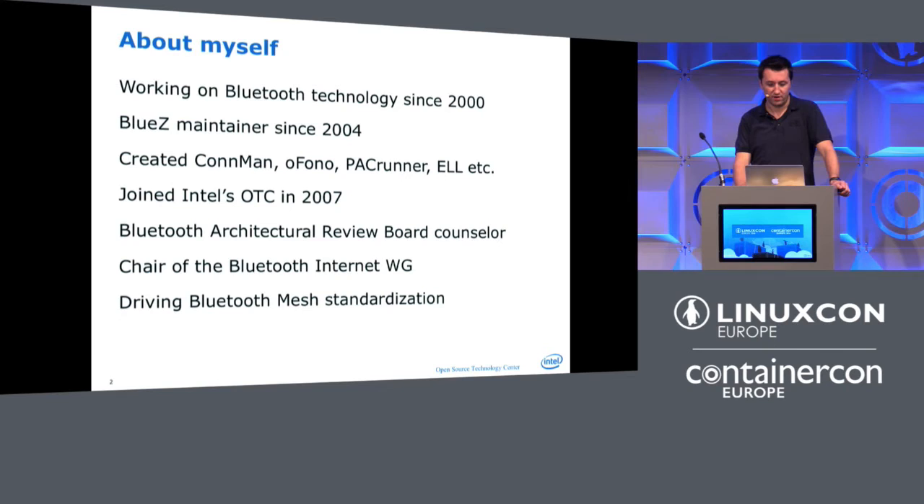I've been working on Bluetooth way too long. I sit on the architecture review board as Intel's counselor and chair the internet working group. Some examples are picked because we're working on getting IP ready into the IoT space. The Bluetooth SIG announced Bluetooth mesh technology coming next year — a point-to-point technology changing its focus to mesh — making it more important to deal with small devices. The focus of today is why not switch to an RTOS, why stick with Linux, and how far we can drive it.